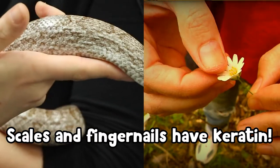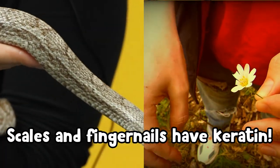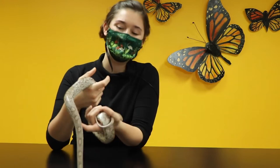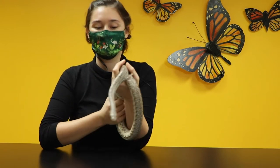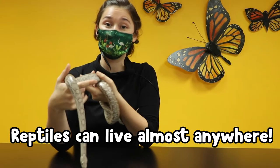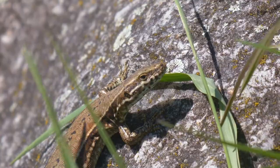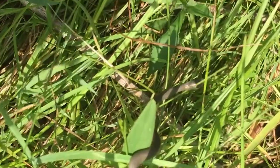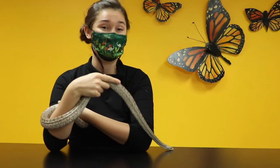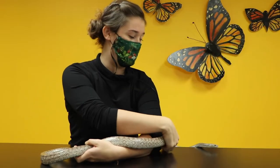If you take a peek at your own fingernails, you will see they almost look like snake scales. The reason reptiles are covered in a drier, scalier skin than other cold-blooded animals is that it allows them to live almost anywhere. You could find a reptile in lots of different habitats — marshes, mountains, prairies, forests. With the dry, scaly, protective skin, they're completely protected all over their body.